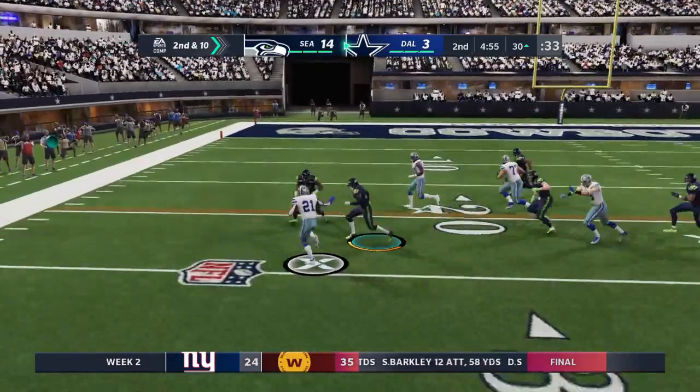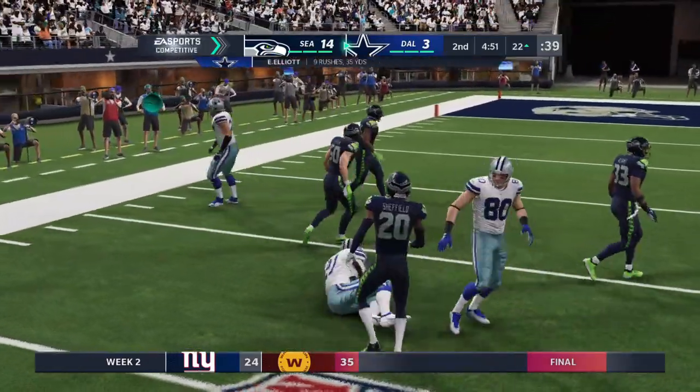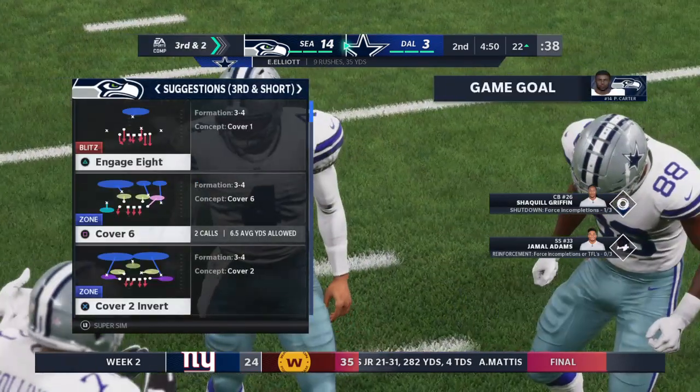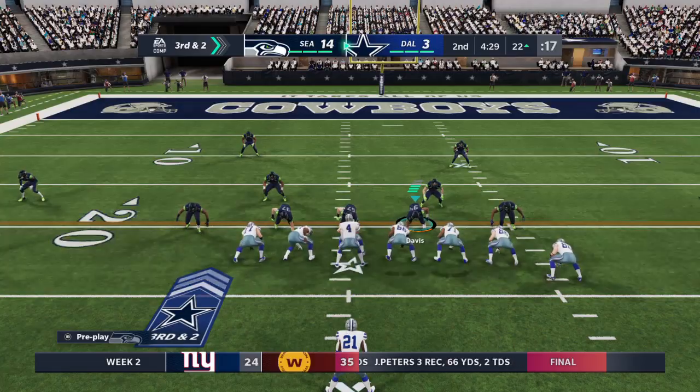Back to the ground with Elliott, and he's going to get this pretty close to a first down as the tackle is made at the Seahawks 22. That'll leave them with a third and two coming up. They got eight yards there.